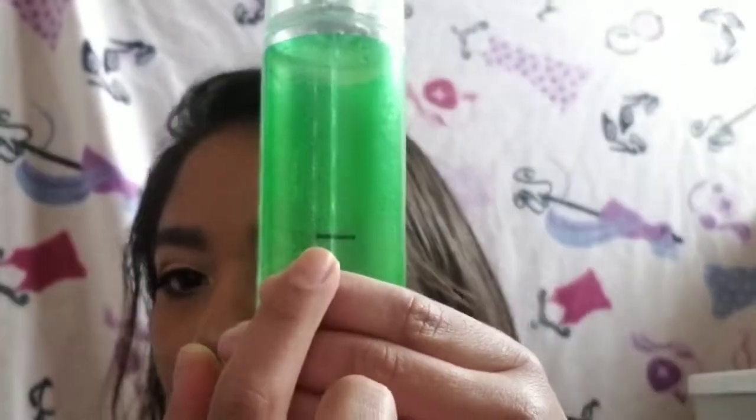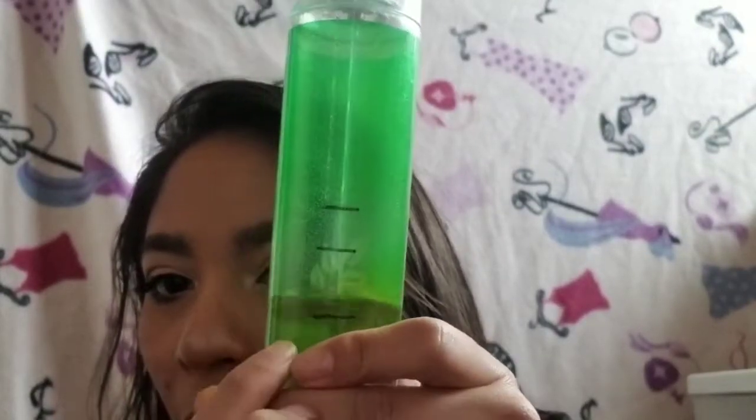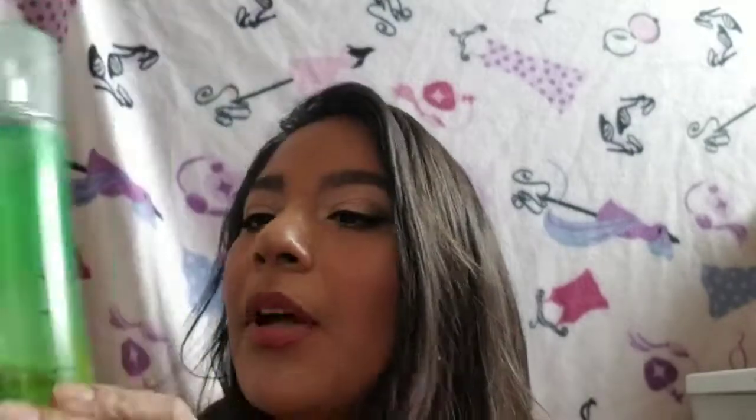The first thing is my Bath and Body Works Pear Blossom fine mist fragrance. In the intro I was here, and now I'm all the way down to here. It still smells good so I continue to use it. I've been using it more as a body fragrance and keeping it inside my house, which is where I'll keep it for now.